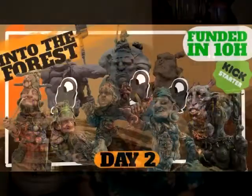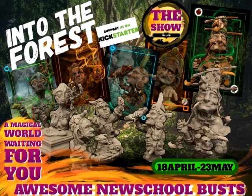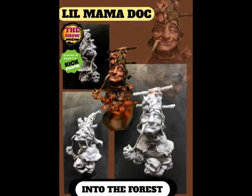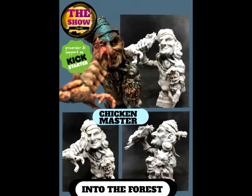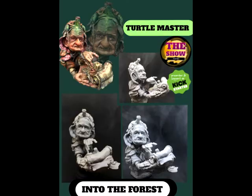The first Kickstarter we're going to talk about is a pretty neat Kickstarter, in my personal opinion. This one's called Into the Forest Exclusive Resin Kit Miniatures Collection, and it's by The Show Figures. These are basically resin busts of some very, very odd fantasy miniatures or fantasy characters. In my personal opinion, what I feel like I'm looking at here is almost as if someone has brought the film Labyrinth to miniature form.